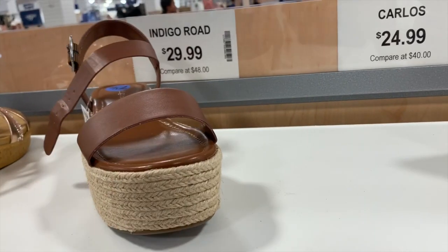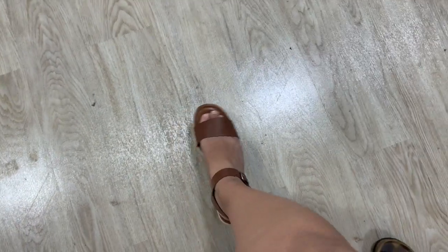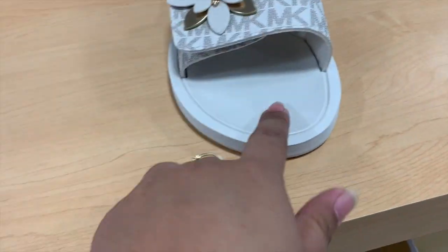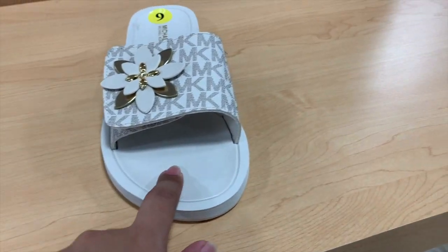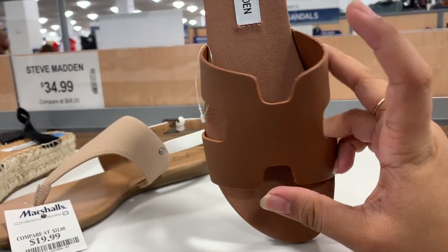This is what that $30 sandal looks like - so cute, but it might be a bit too big for me. There are also slides from Michael Kors for $30.